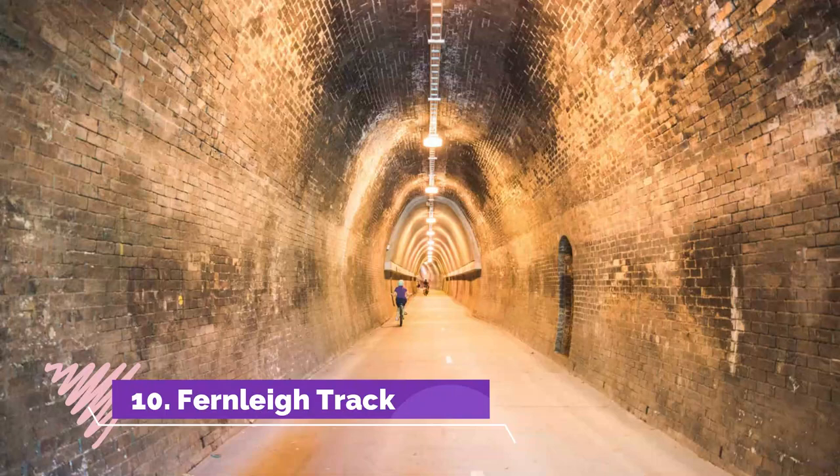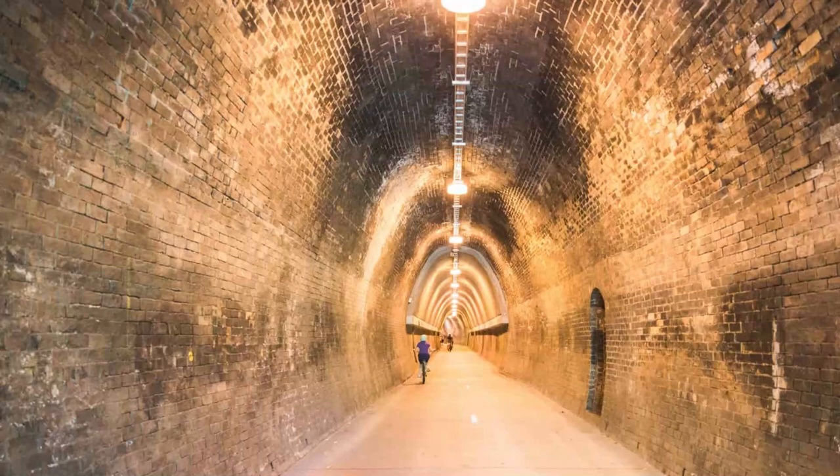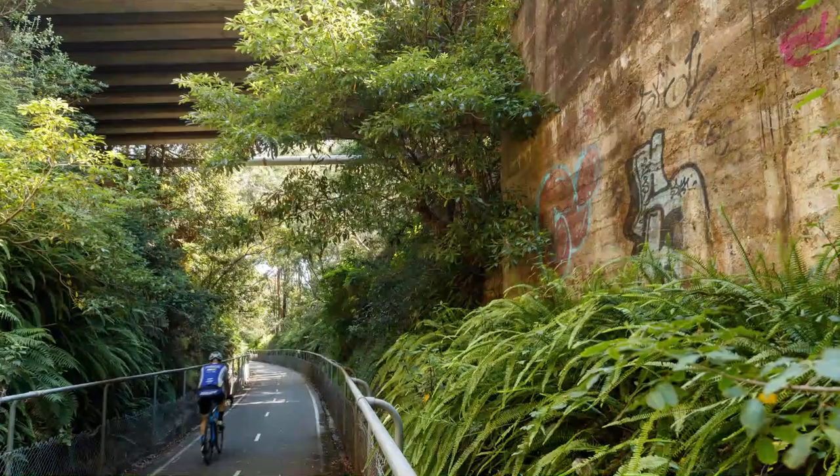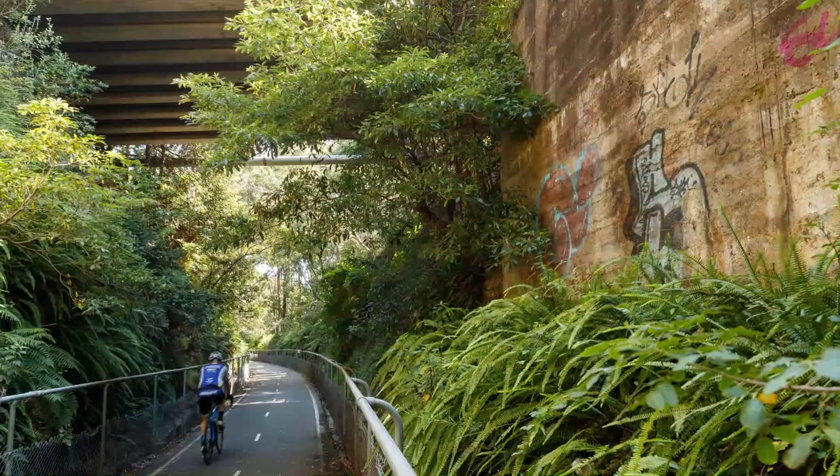Number 10: Fernley Track. A great way to see as much of the city and its surroundings as possible, and get some exercise at the same time, is to walk, run, or cycle along the fantastic Fernley Track. Meandering from the southern suburb of Adamstown, the paved path takes you to Belmont on the shores of Lake Macquarie.